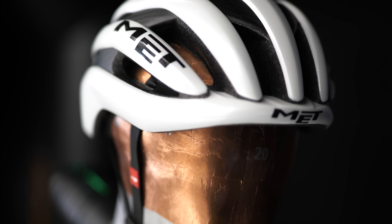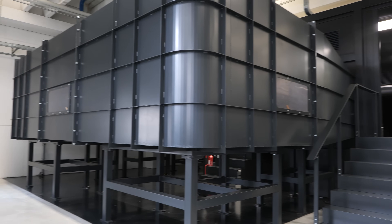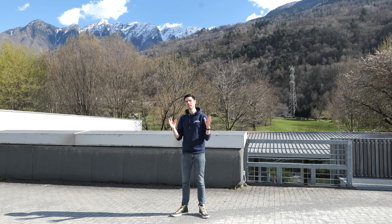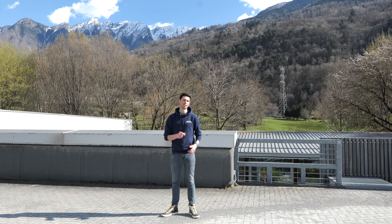MET Helmets have just opened their very own wind tunnel, and it's called the Tube. I'm here to find out why, what do they plan to gain, and how do they plan on doing it. To find out more, I'm going to head inside, right to the tunnel.